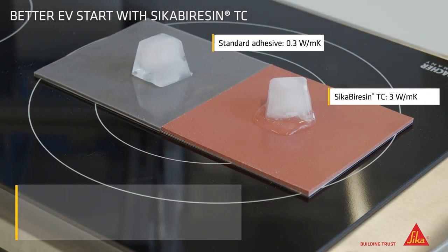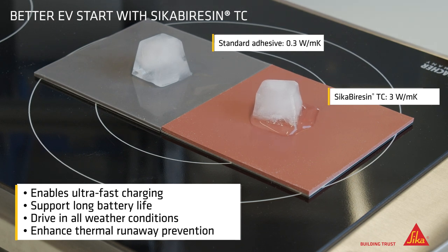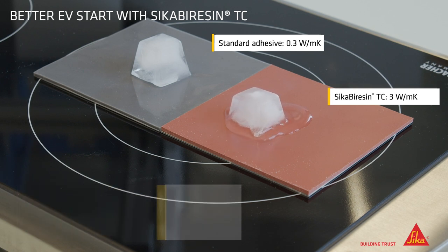High thermal conductive gap fillers enable efficient thermal management of BEV battery systems. They are used to control the heat transfer between battery cells and heat sink in order to enhance thermal runaway prevention. BEVs can therefore be charged faster and drive safer and longer in all weather conditions.